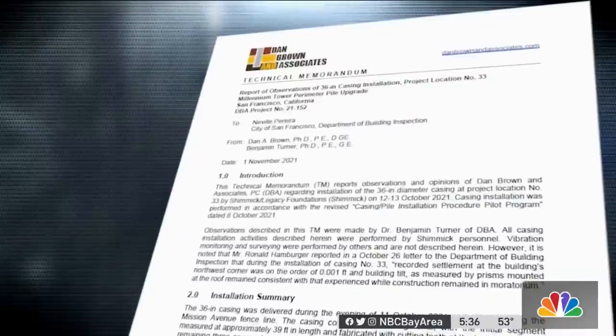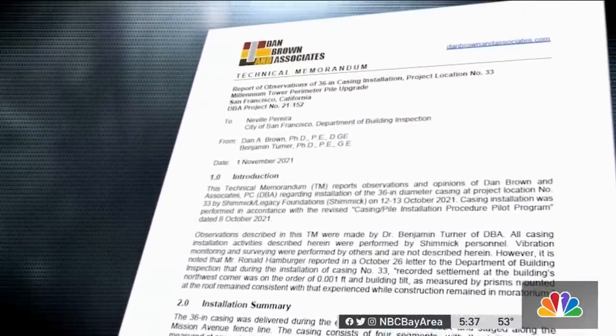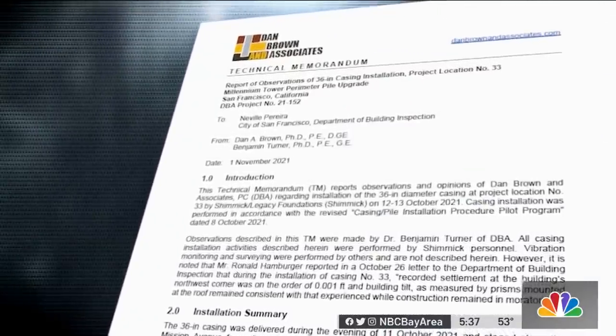Pike says this is not a proper review, and that Dan Brown's earlier critical reports are proof of the value of first-hand observation: "For a situation like this, the reviewer needs to be on site and have full access to what's going on."